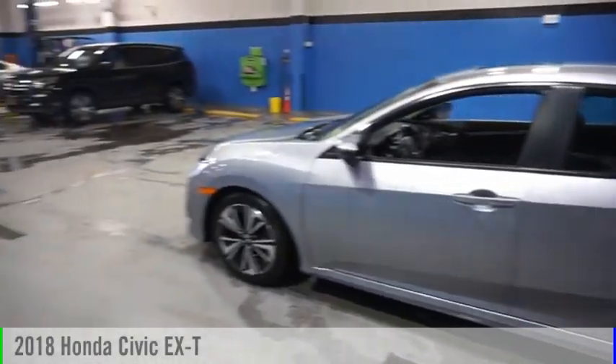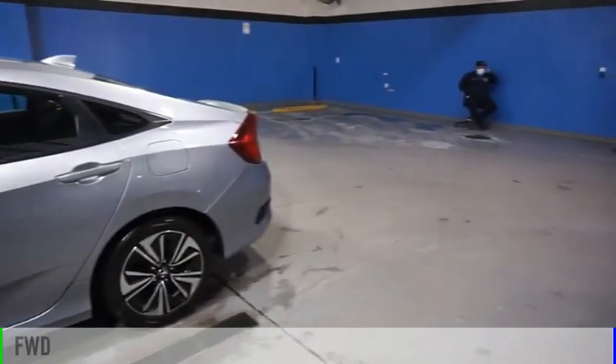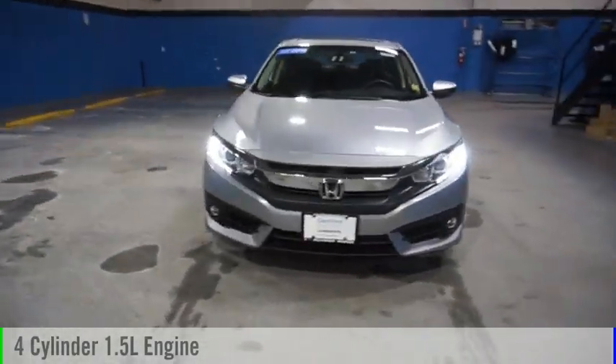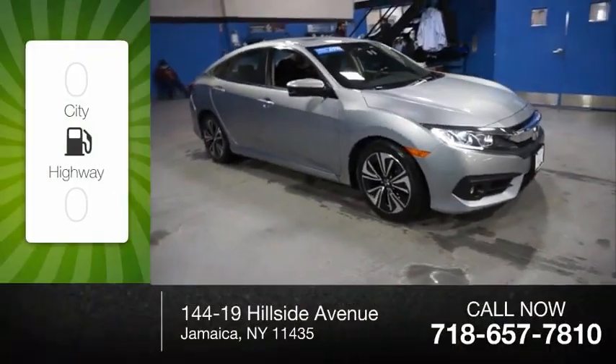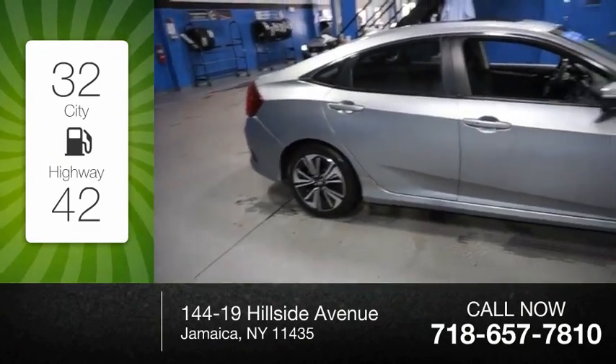Stop by and take a look at the 2018 Civic. This vehicle is powered by a front-wheel drive, four-cylinder, 1.5-liter engine, and comes with a continuously variable transmission. Great fuel efficiency saves you money by requiring fewer trips to the gas station.